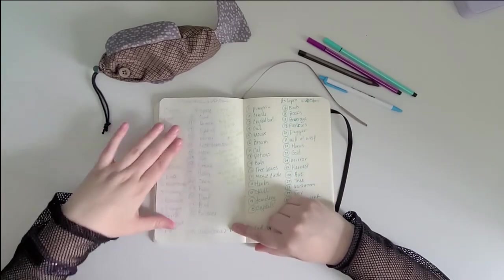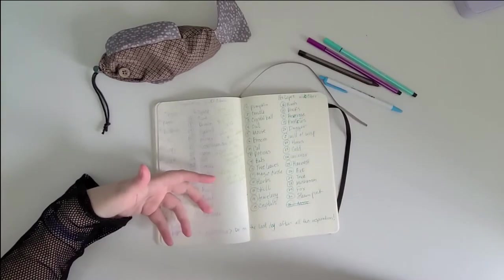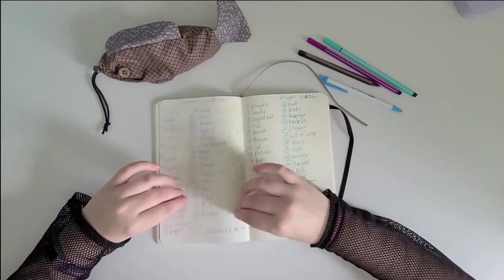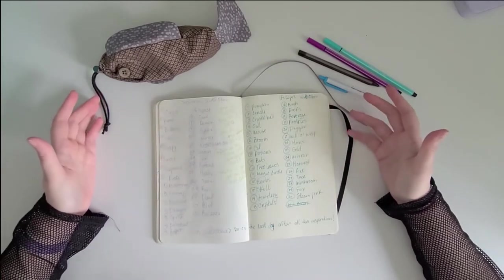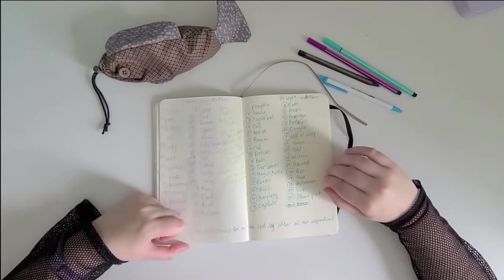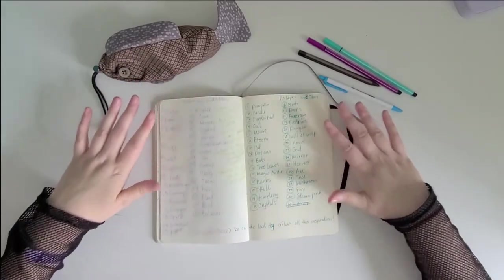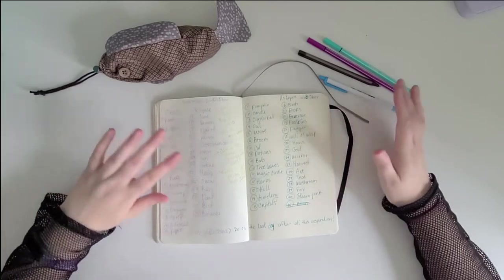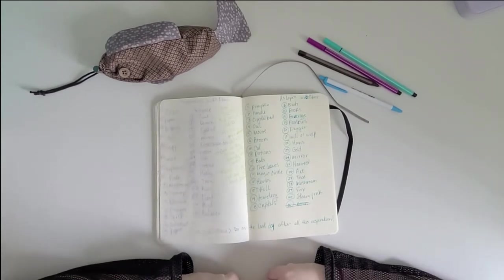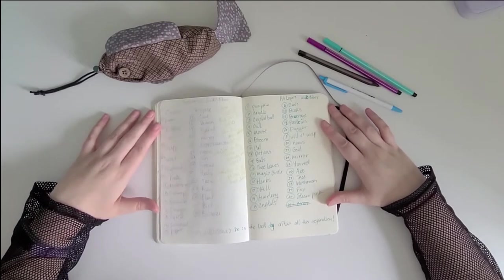The last prompt on the Sefiralu list is a witch sona — the idea of creating myself as a witch character — which is extremely on brand and I love the idea. But I wanted to save that until the very end of the month, so I'm taking it out of the rolling pool and just doing it on October 31st. By then I'll have had plenty of practice and inspiration.